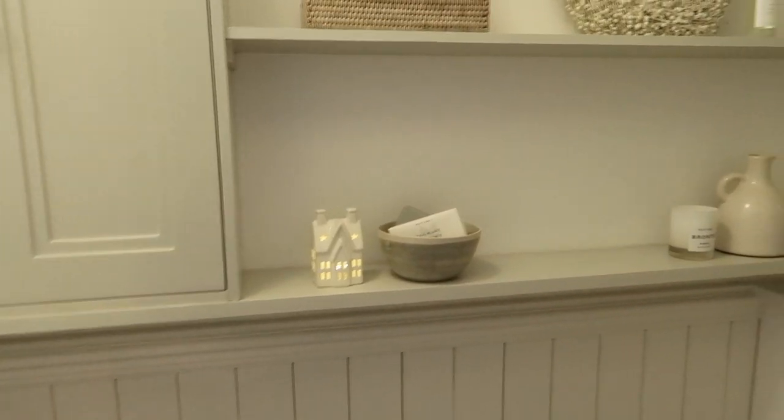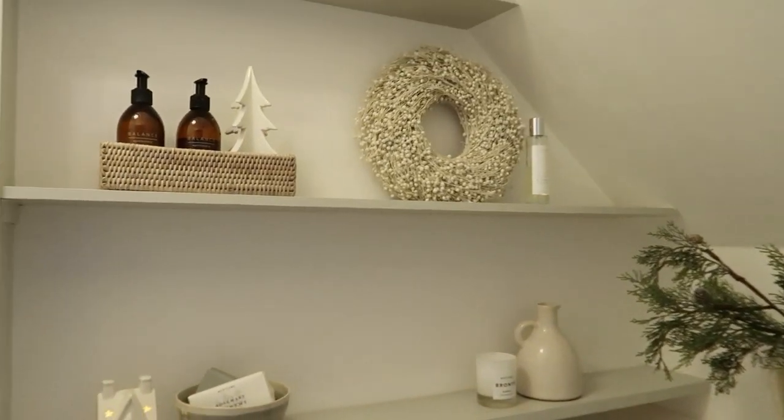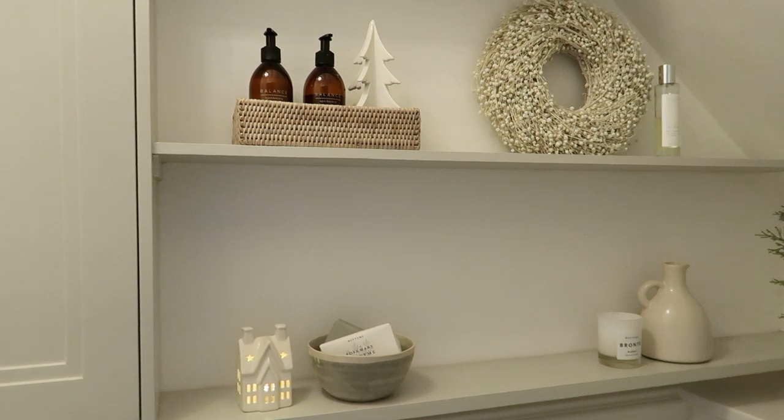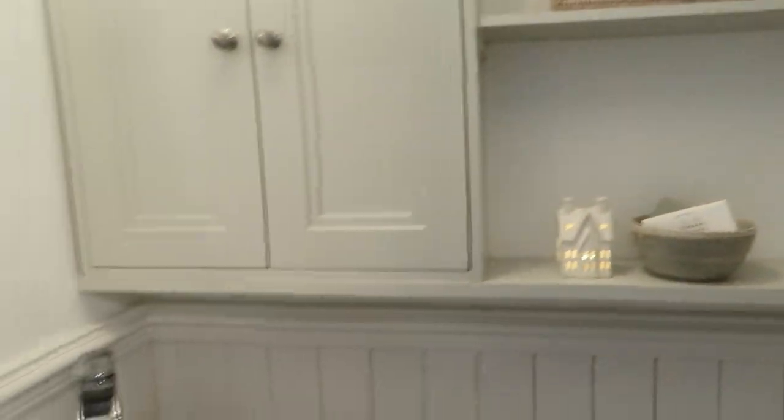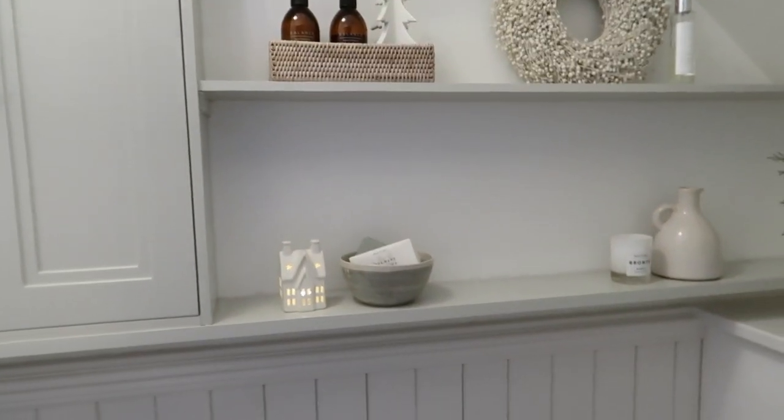Here is the finished result all styled up. I love love love how it looks. It didn't take too long to style up because it's not a huge room, but I've just wanted to style these shelves for so long and I'm just so happy with how they look. I'll do a whistle stop tour of where everything is from and link everything below in case you want to grab any of them.